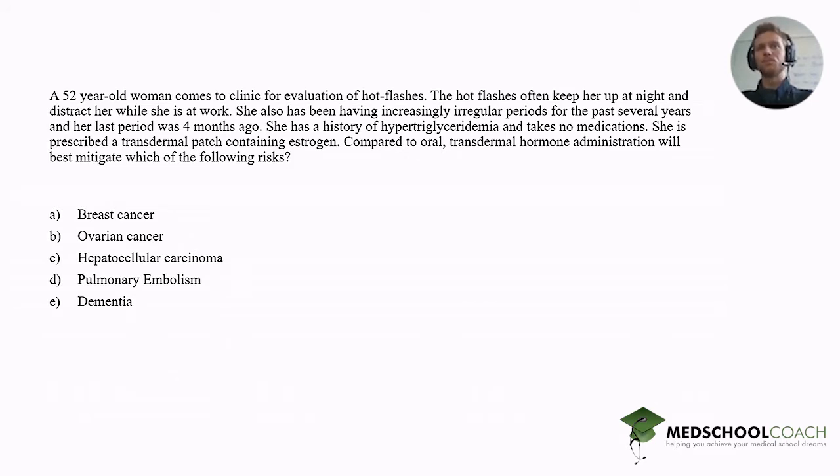Welcome back. This question is very important for a number of reasons. A recent study found that 50 to 60 percent of senior residents trained in OB-GYN were not able to prescribe the correct treatment for a menopausal patient. This shows a lack of sufficient training at the medical school and residency levels in menopausal women, making it a right target for NBME examiners on the USMLE exam. This question also highlights a few important basic concepts that every second-year medical student should know.